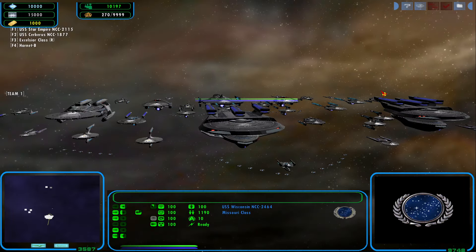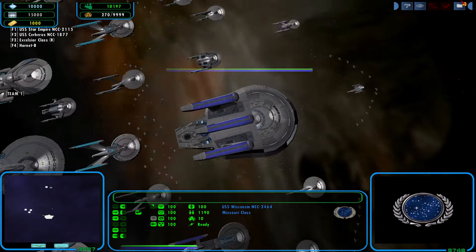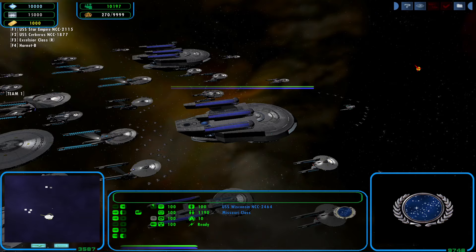Welcome, everyone, to the Tethered Shipyards. I am Takeshi Yamato, the Yardmaster, joining our host, the Housegoat Gamer.